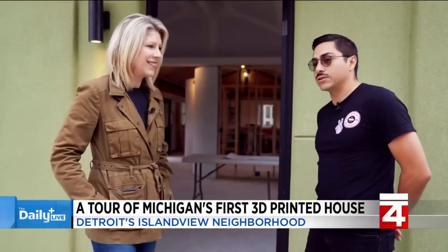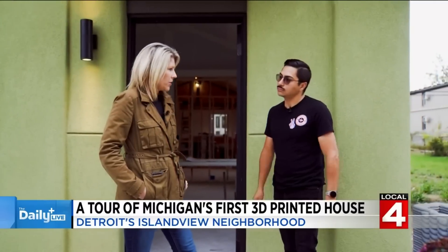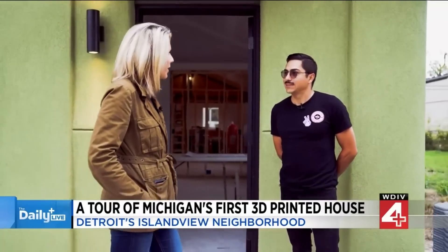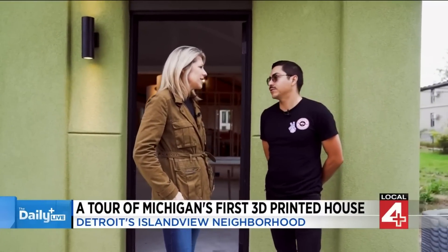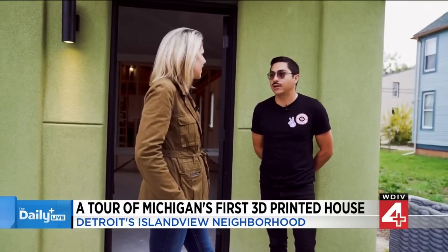This house is an all-electric build and is net-zero ready. Because we 3D printed the wall segments and filled those segments with foam, it's a very airtight structure. The printing is done in our facility over in Corktown — that's where our robot lives and where we do all the printing. There's so much vacant land here in the city, and Detroit is known as the automation capital of the world, so we have lots of robots sitting idly that could be put to work.